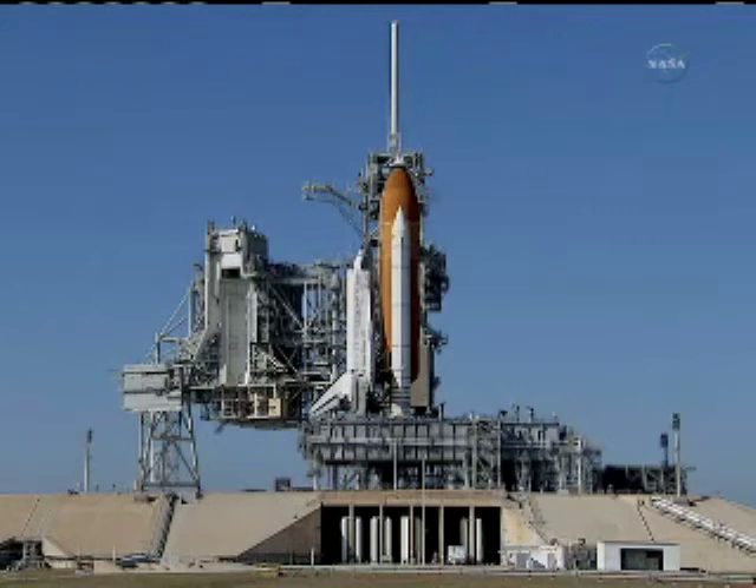Joining us now here in fire room number four of the Launch Control Center, about three and a half miles away from Discovery on its launch pad, I have Charlie Blackwell-Thompson, who is the NASA test director, taking a couple of minutes to talk to us about how the test went this morning so far. We've got another whole day to go before we wrap it up, but how did things go so far this morning?